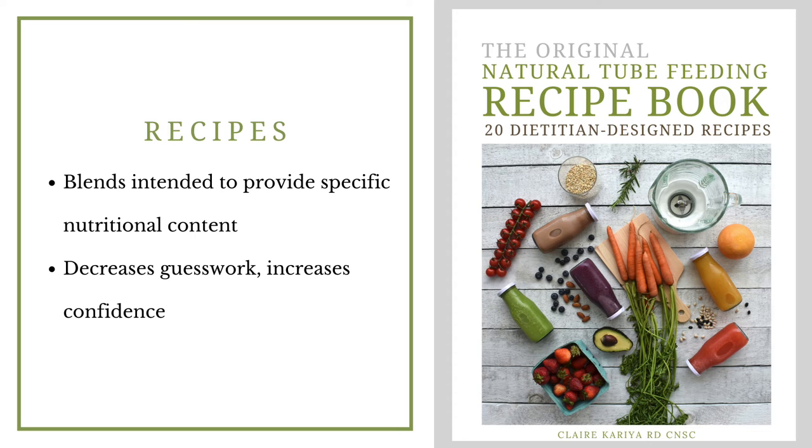Another option is to use recipes. Assuming you can trust the source, recipes will tell you that your blends are providing a specific amount of nutrition, taking away the guesswork and ensuring your child is getting enough calories and protein. I have designed 20 nutritionally balanced, calorie-dense recipes — lots of calories in a low volume, which is key when making blends. If you're interested, you can find this recipe book as an ebook on my website, which could be very helpful if you are considering blending for your child.